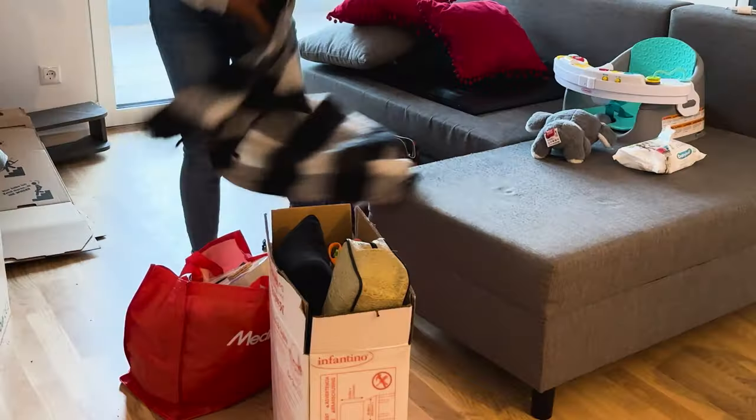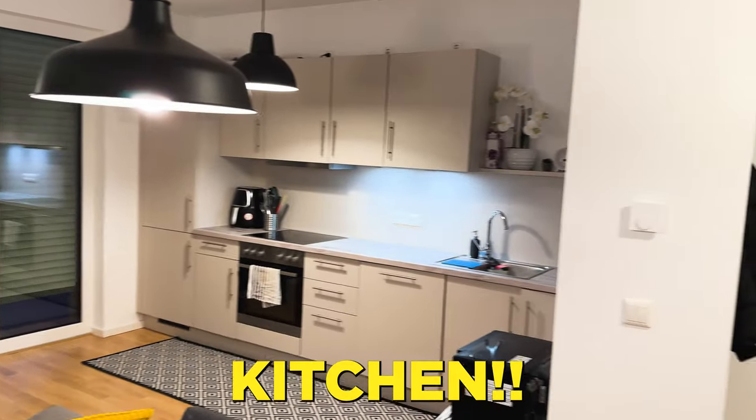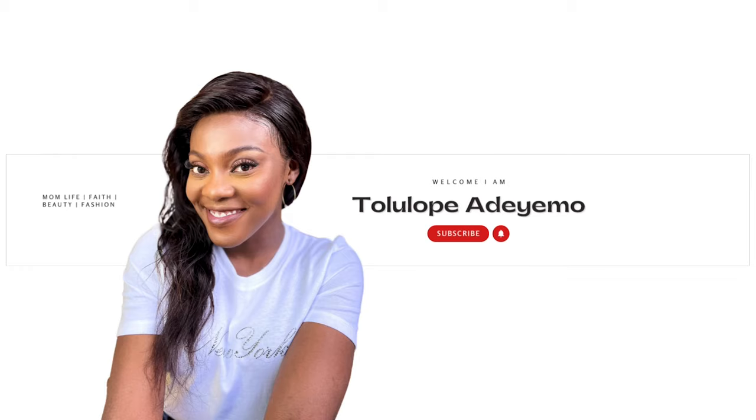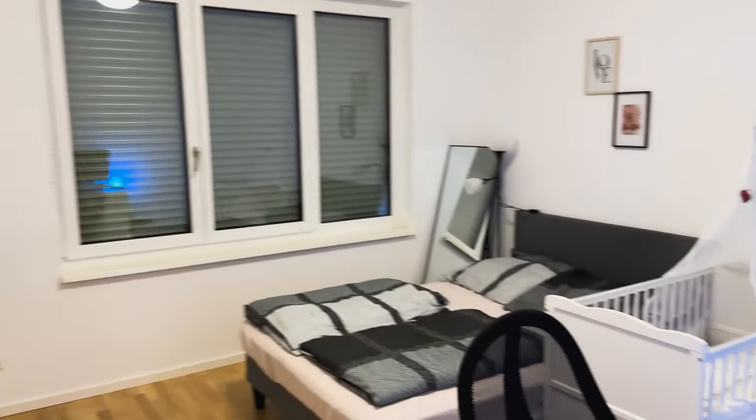We're changing apartments. Welcome to another video — yes, we moved into a new apartment in Germany. If you remember one of my previous videos where I explained how we moved into our previous apartment, that was a six-month contract apartment, meaning at the end of six months we would leave and find another place.